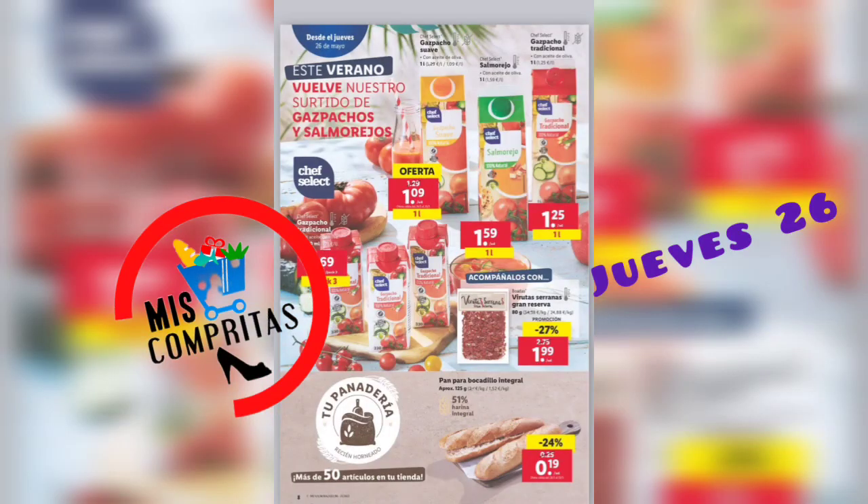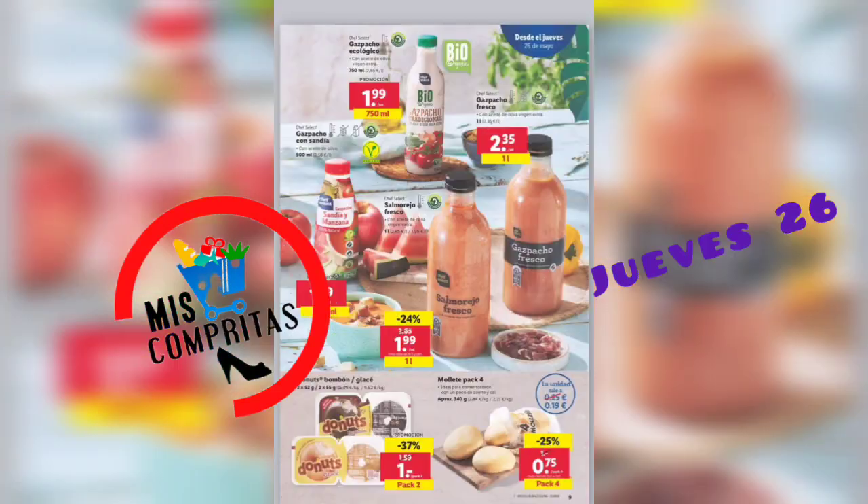Este verano vuelve nuestro surtido de gazpachos y salmorejos. Gazpacho suave, litro, 1,09. Salmorejo, litro, 1,59. Gazpacho tradicional, litro, 1,25. Gazpacho tradicional pack de 3 de 330 ml, 1,69. Lo acompañamos con unas virutas serranas gran reserva, 1,99. Pan para bocadillo integral, 19 céntimos. Gazpacho ecológico 750 ml, 1,99.